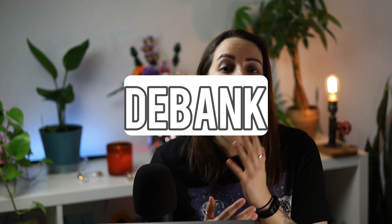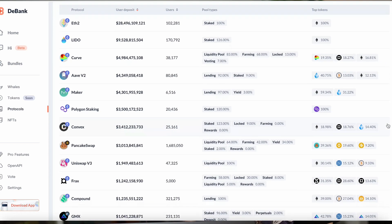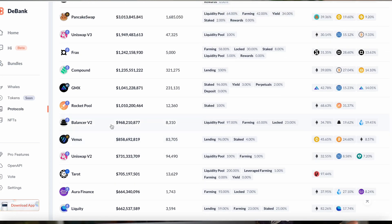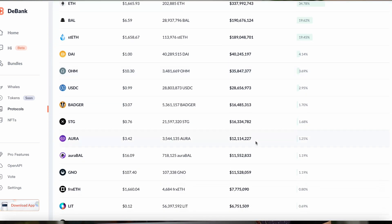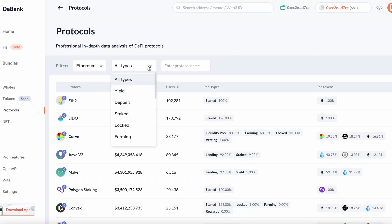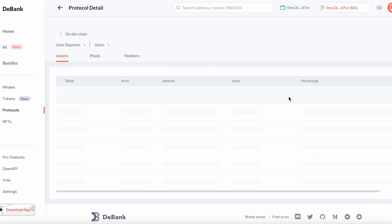Number three is DeBank. DeBank is a platform that provides data and analytics on DeFi protocols built on various blockchains. It aims to help users discover and track the performance of DeFi projects and provides insights into the overall health and trends of the DeFi ecosystem. DeBank allows users to discover new and popular DeFi projects built on various blockchains like Binance, Ethereum, and Polygon, and filter protocols based on categories such as lending, borrowing, and DEXs. DeBank also has protocol rankings based on metrics such as total value locked, trading volume, and user activity, allowing users to compare performance across blockchain platforms over time.